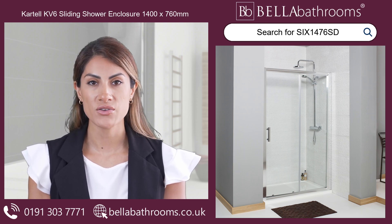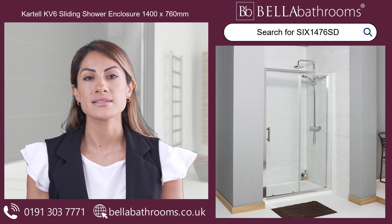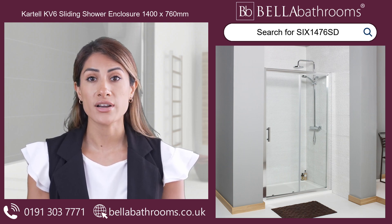The versatile corner placement makes this enclosure an ideal choice for various bathroom layouts. Indulge in the simple pleasure of a well-designed shower space with the Cartel K V6 sliding shower enclosure.